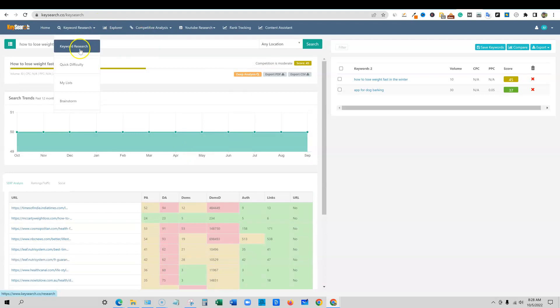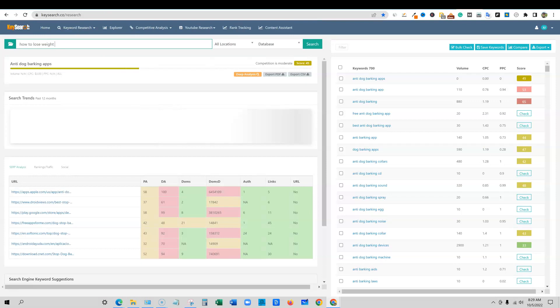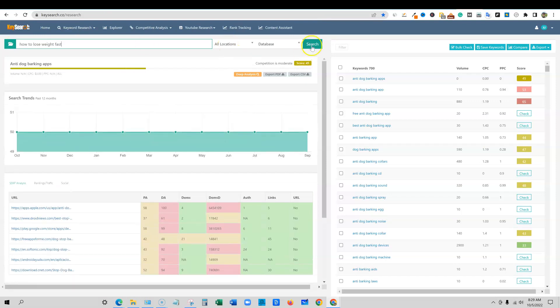We can come back over to keyword research and type in 'how to lose weight fast.' Now they have different databases: Google Suggest, Bing Suggest, YouTube, Amazon, eBay, Etsy, Pinterest, competitors' keywords, or import your own keyword list. A lot of different options for a tool that's only costing $17 a month — really good stuff. I'm going to go with their database, which is probably the biggest database KeySearch has collected after being around for five-plus years.